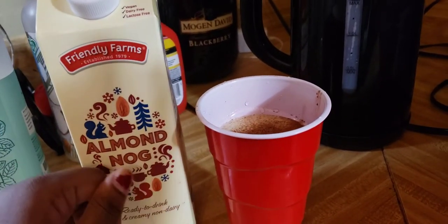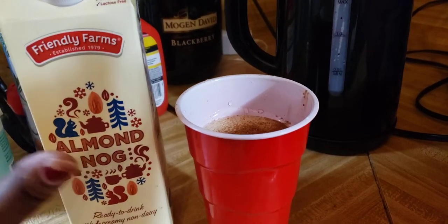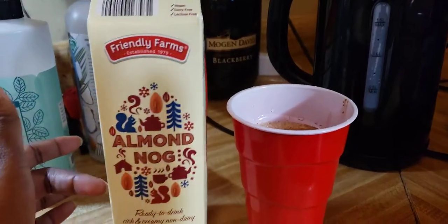But guess what, it will do — especially if you're lactose intolerant, if dairy doesn't agree with you, if you want to stay away from dairy, or you're vegan. It's gonna do the damn thing.